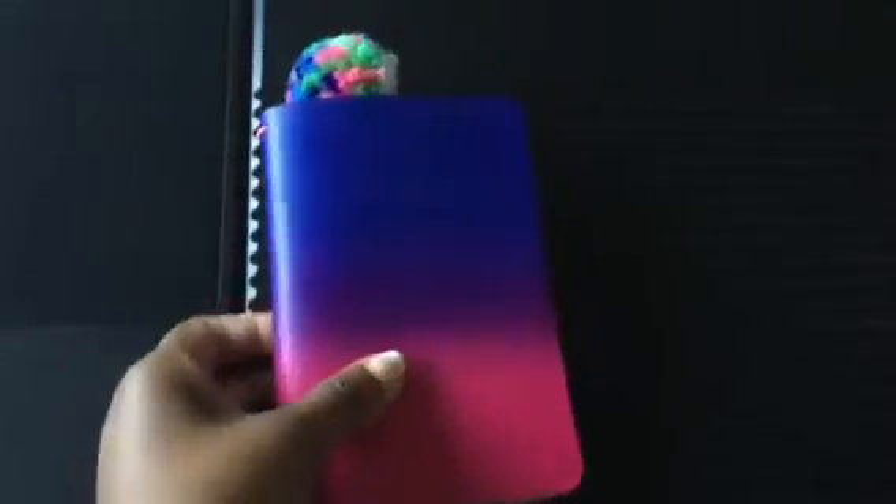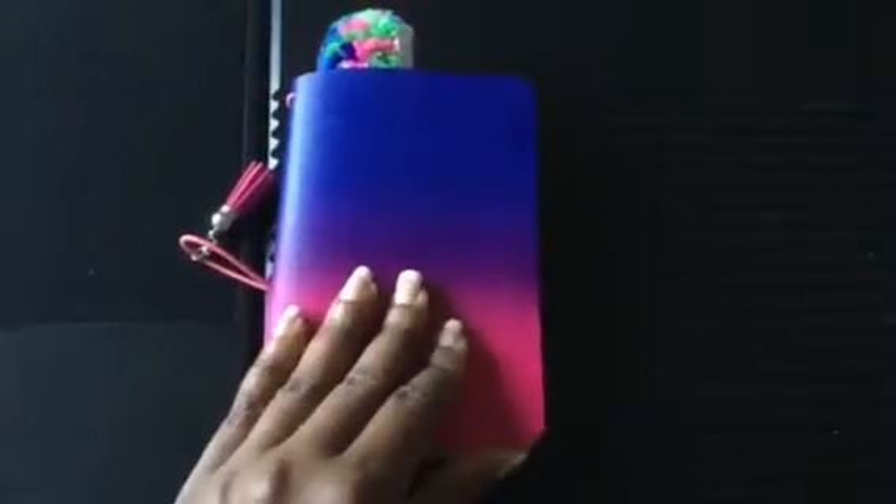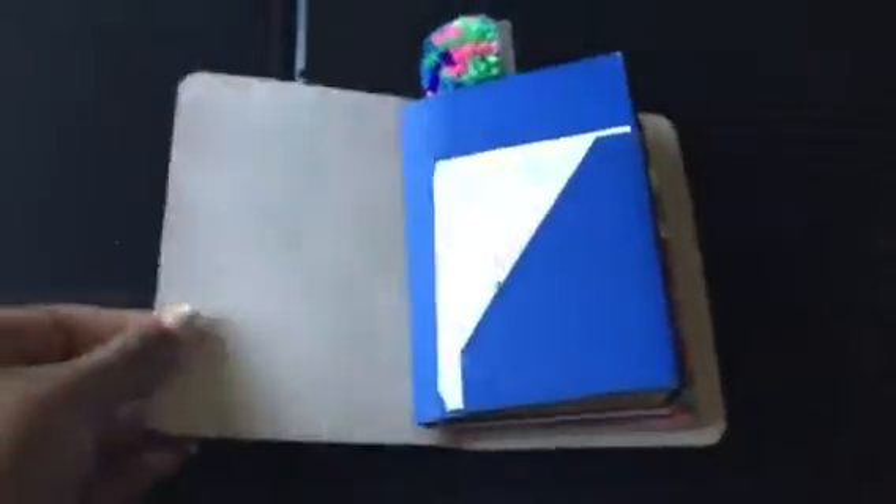I had never ordered from this seller before, but through Instagram and the planner groups I saw other people very happy with their orders from this seller, so I decided to give it a try. I don't like stiff leather — this leather is not stiff, it is firm but not stiff, so if I just kind of do this it'll lay pretty flat.